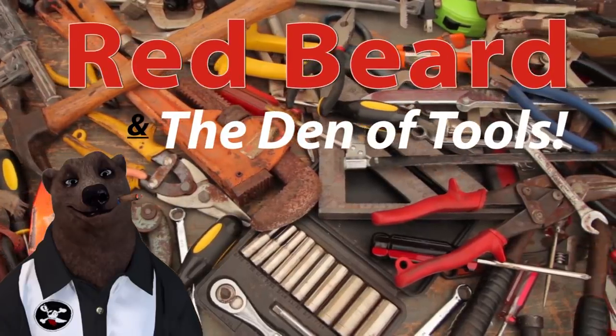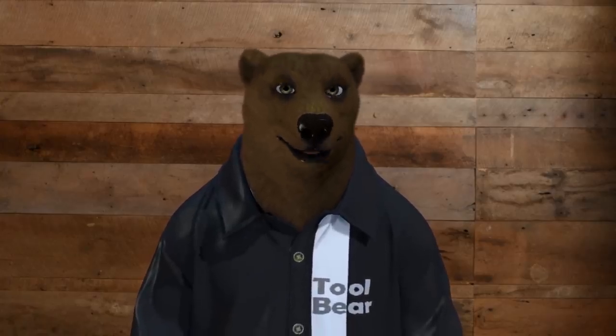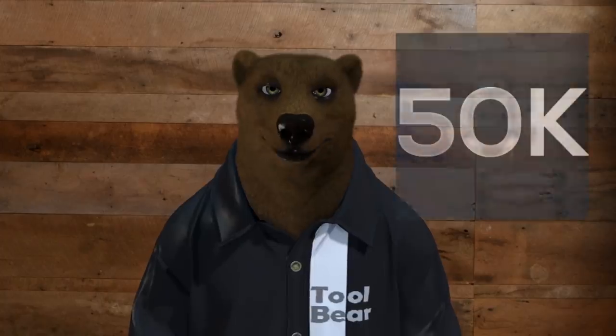Welcome to Red Beard and the Den of Tools. Hi, how are you guys and gals? It's Red, your friendly neighborhood toolbearer, back again here in the Den of Tools. First of all, I want to say a big thank you for helping us reach 50,000 subscribers. You guys are amazing.